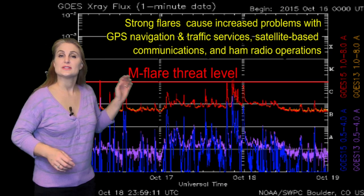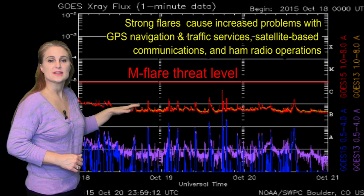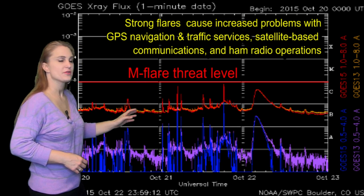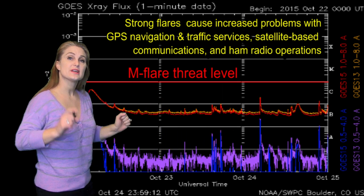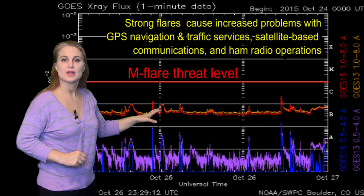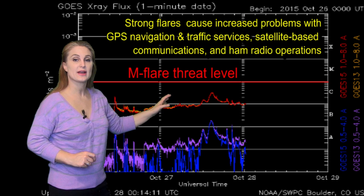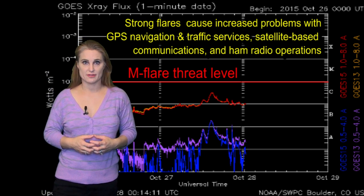Switching to your M-flare threat meter, you can see the last time we had an M-class flare was back around the 18th. Since then, we've been hovering just below the seafloor with a few pops and whistles here and there. We had that one eruptive flare — that was that solar storm fizzle I was talking about. But since then, we've really hovered right below the seafloor until about the 27th when things started to ramp back up, and that activity will continue to ramp up as this new region rotates into view.